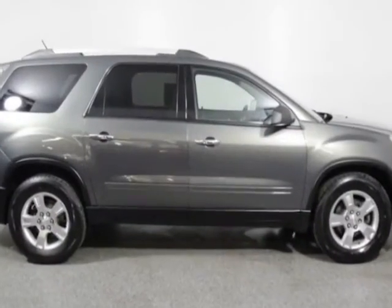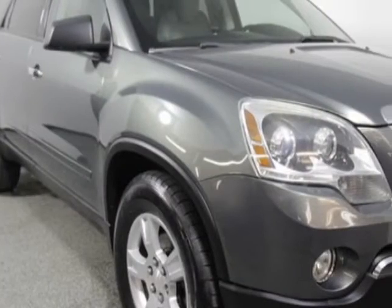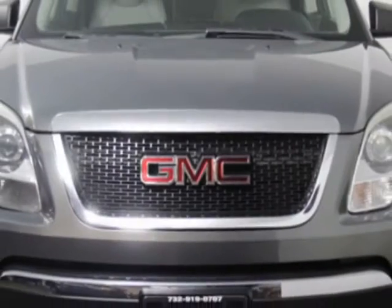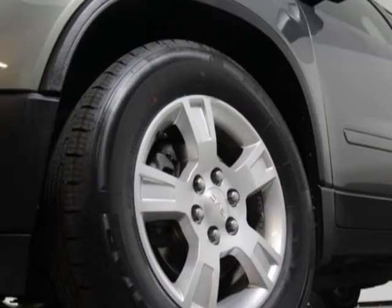This Acadia boasts a 3.6 liter engine and has an automatic transmission. Additional options for this vehicle include power driver's seat, auxiliary audio input, tinted windows, and dropper airbag.